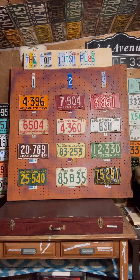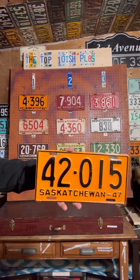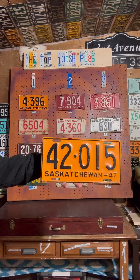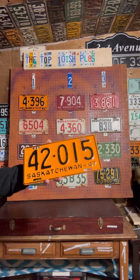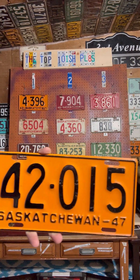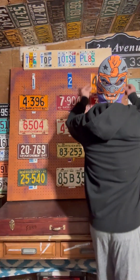Now we've got three left. For number three - another orange and black plate from the 40s. If you follow Saskatchewan, you know what it is. 1947 Saskatchewan, 42015. Now that is a cool plate - it looks like it was never on a car, just pristine. The shine on it is incredible. It's going in the number three spot.